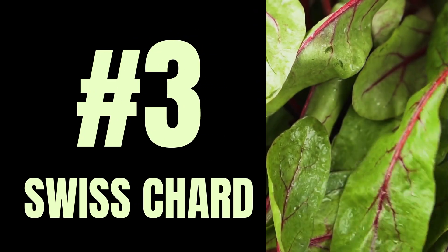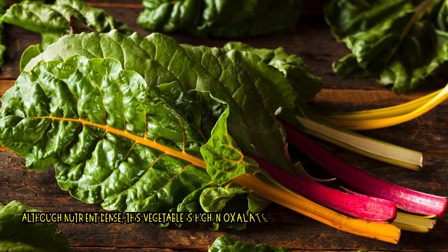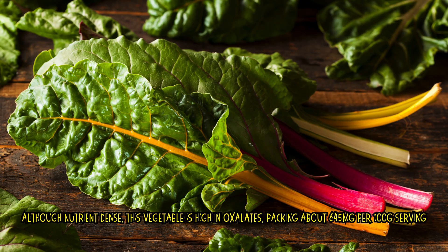Number 3: Swiss chard. Although nutrient-dense, this vegetable is high in oxalates, packing about 645 mg per 100g serving.